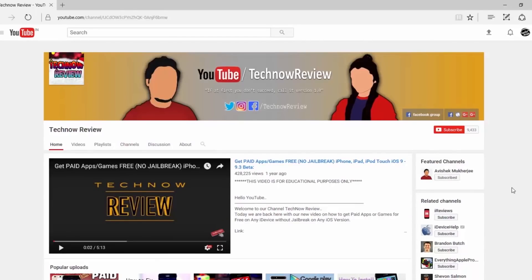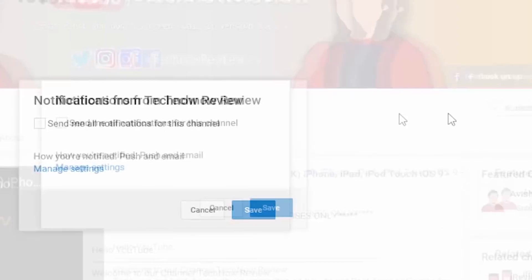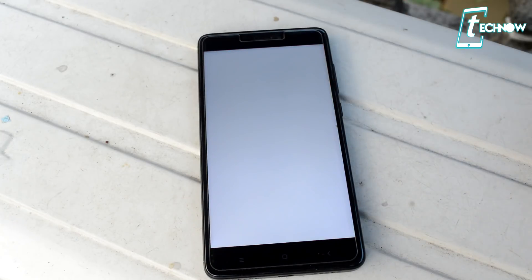Before starting the video, make sure to hit the red subscribe button on our channel and also click the bell icon beside it to get quick notifications of our new uploads. So at number one today we have Slider.